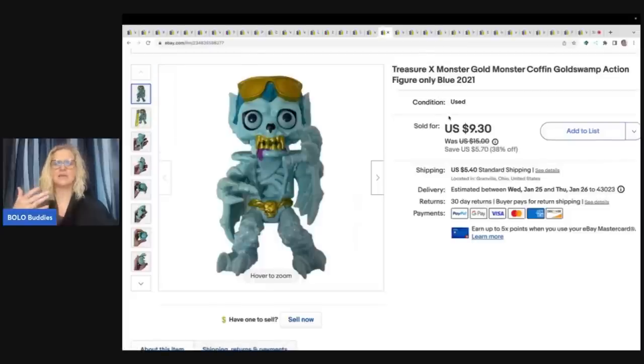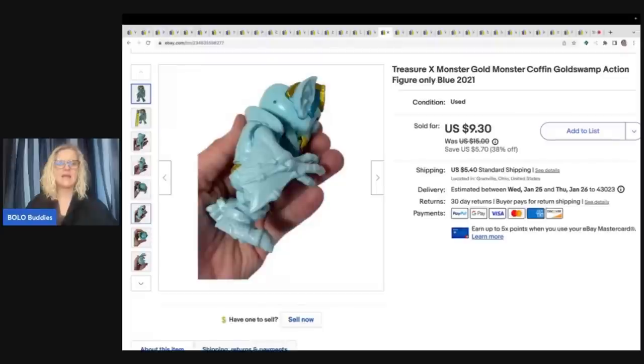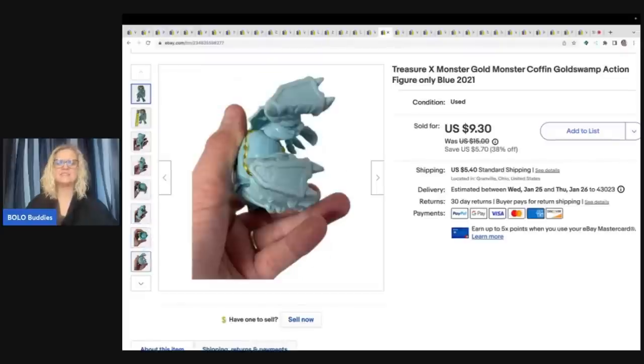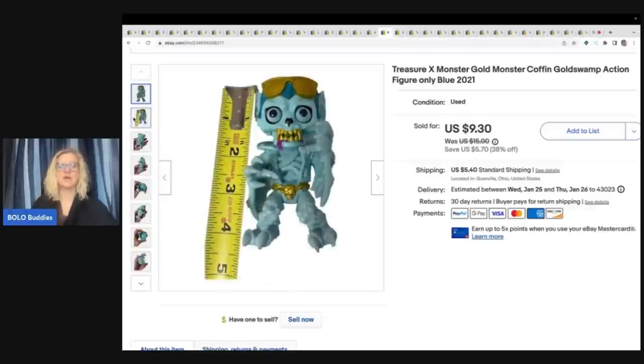This guy — you would think, what on earth? Look at the top of his head — it's like missing part of his head. I actually sold one of these before, and then I saw another one at the Goodwill bins and I'm like, I sold it once, I can sell it again — hit sell similar. It sold super fast again. It's a Treasure X Monster and it sold for $9.30 plus shipping. The buyer was all in for $15.58 for this little guy. Is that crazy or what?